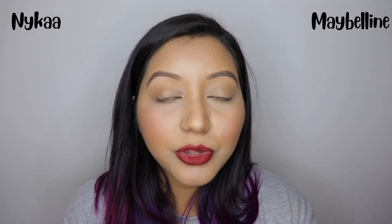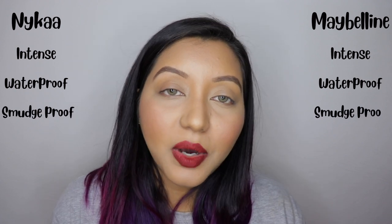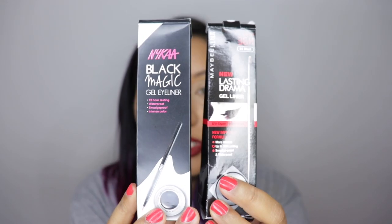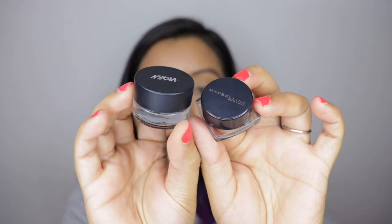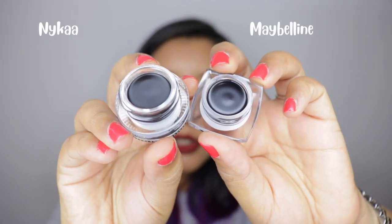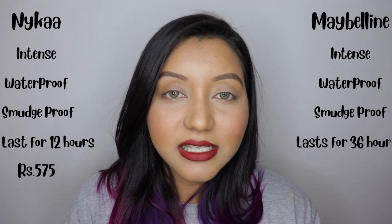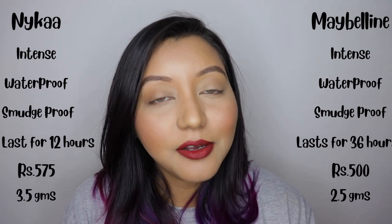Let's quickly talk about the similarities and differences. Both claim to be waterproof and smudge-proof. The Nika one claims to last 12 hours, while the Maybelline one claims 36 hours. Their outer packaging looks pretty similar — both come in a pyramid triangular kind of outer box, and both look nice, creamy, and intense inside. Coming to pricing and quantity, the Nika one is priced at 575 rupees for 3.5 grams, while the Maybelline one is priced at 500 rupees for 2.5 grams.